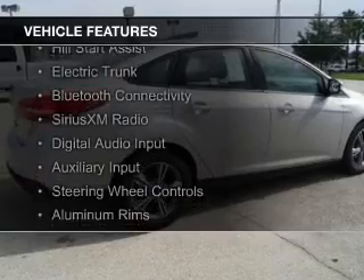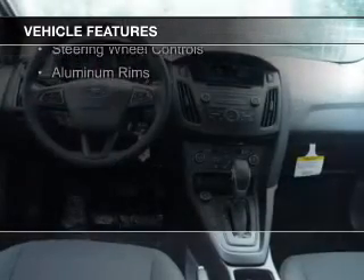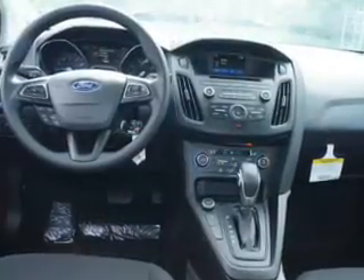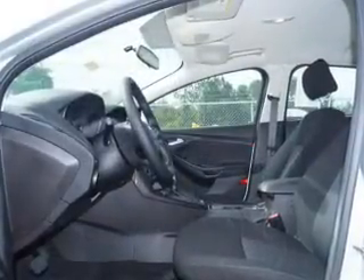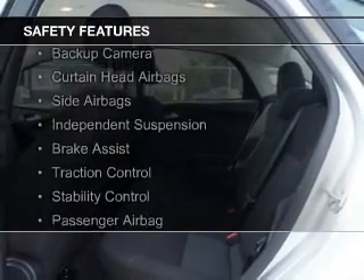internet connectivity, hill start assist, electric trunk, Bluetooth connectivity, Sirius XM satellite radio, digital audio input, and auxiliary input, steering wheel controls, and aluminum rims.